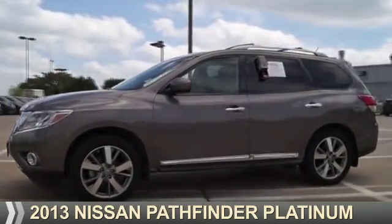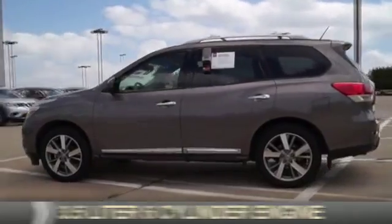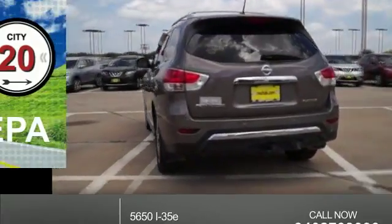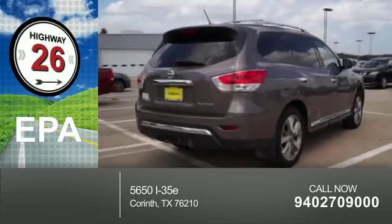Presenting the 2013 Nissan Pathfinder. It's powered by a 3.5-liter, 6-cylinder engine and a continuously variable transmission. Great fuel efficiency saves you money by requiring fewer trips to the gas station.